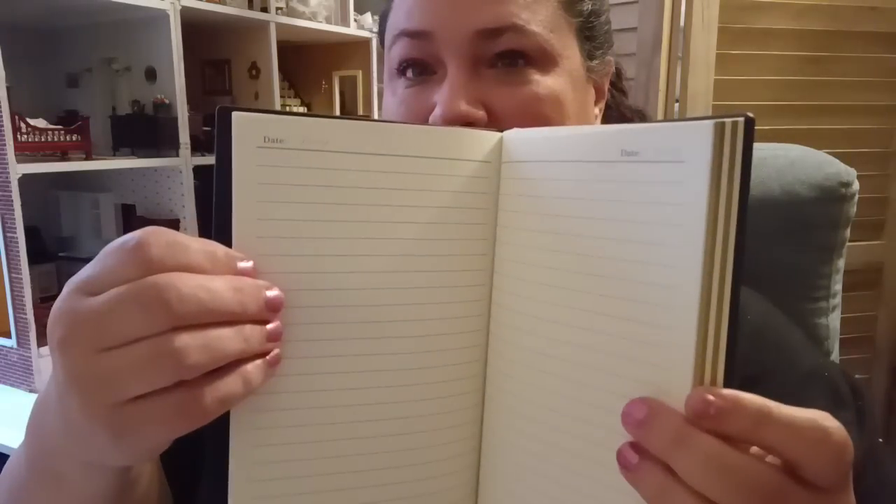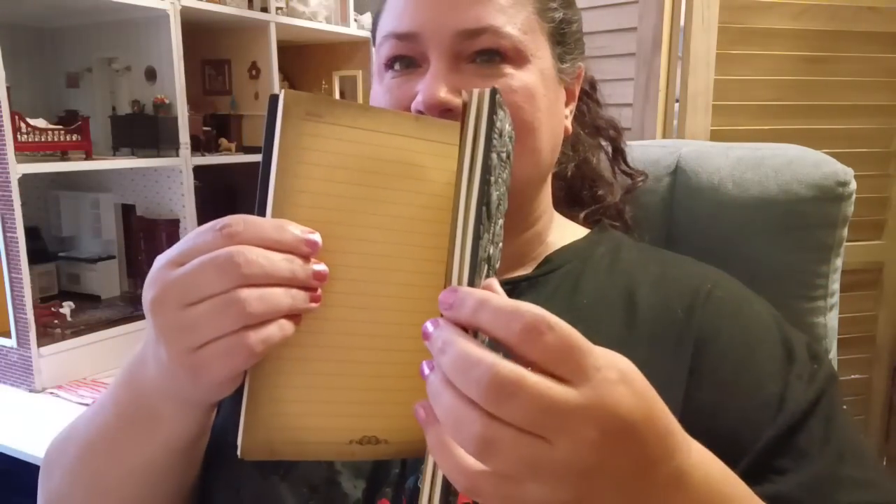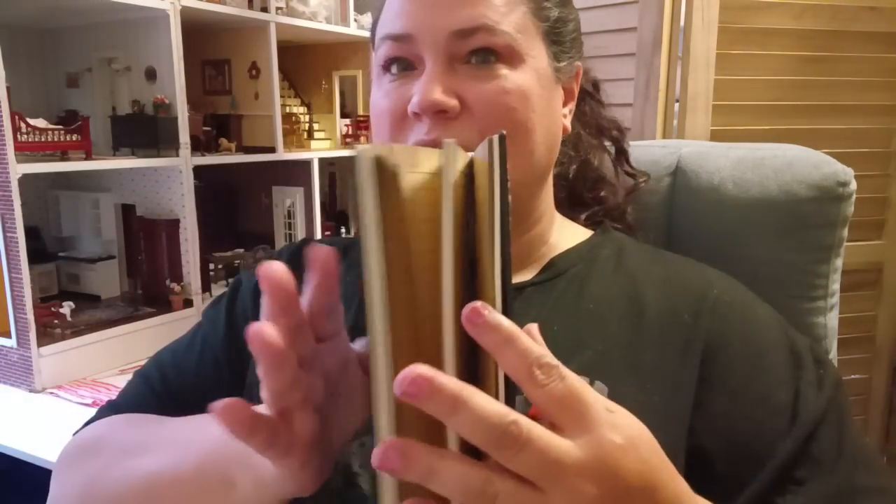It has a variety of pages — lighter lined pages and then a really cool vintage paper effect. It alternates between lined and vintage-lined pages, which is very cool. When I bought it, it was $12.48, though it could be cheaper now.